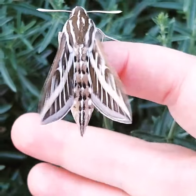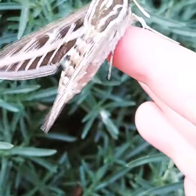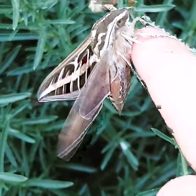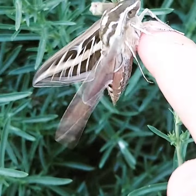These guys are attracted to sacred datura plants and California four o'clock. Just a really beautiful big moth. Sometimes they can be mistaken for hummingbirds because they're almost the size of a hummingbird.